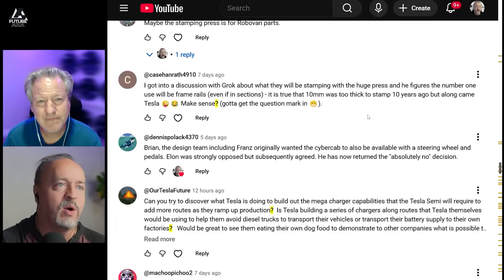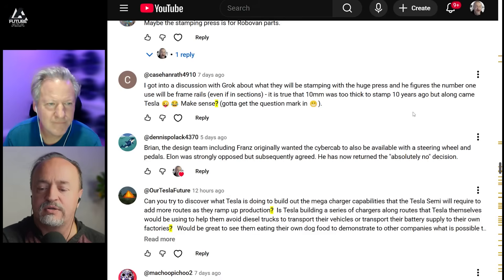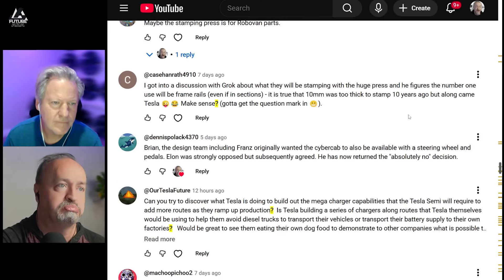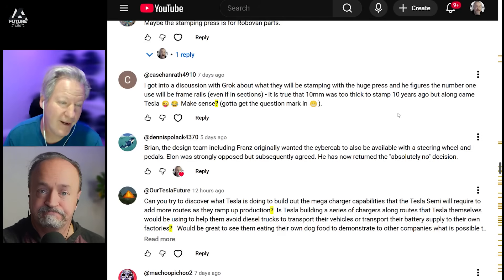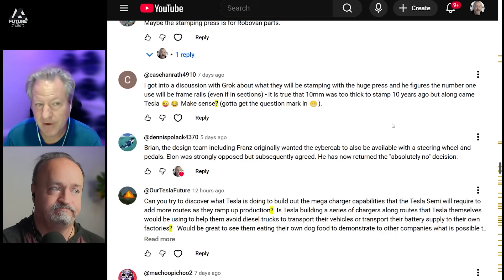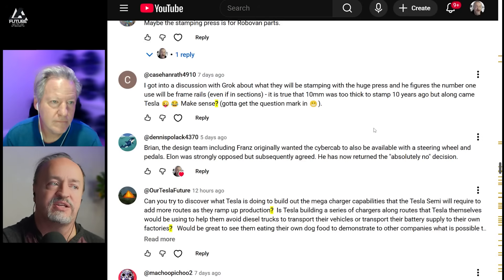I got into a discussion with Grok about what they will be stamping with the huge press. He figures the number one use will be frame rails, even if in sections. It is true that 10 millimeters was too thick to stamp 10 years ago, but along came Tesla. As I understand, there's a specialized type of equipment that would stamp something that heavy, but that doesn't mean it can't be done. They could have traditional aluminum or steel stamping and also equipment for frames. Tesla has a habit of doing things that others can't always figure out.